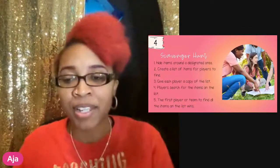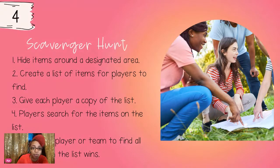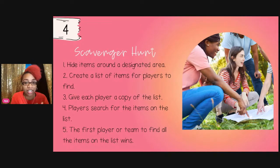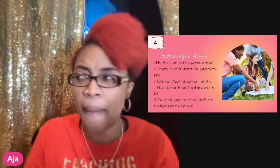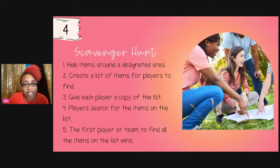Game four is a scavenger hunt — specifically an indoor scavenger hunt, since there's also an outdoor one coming up. You hide items around your classroom or living room and create a list of items for players to find. Make the items spring-themed: Easter eggs, fake flowers, a little frog — anything that relates to spring. Each player gets a copy of the list, and the first person or team to find all the items wins.